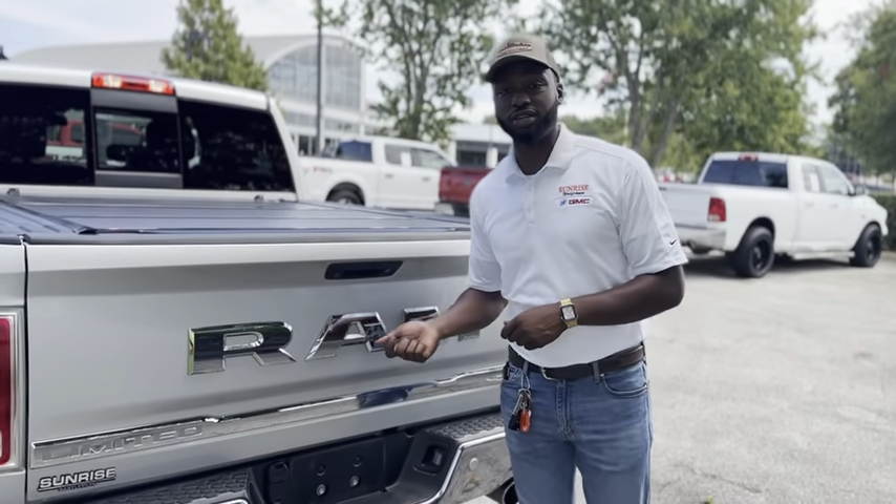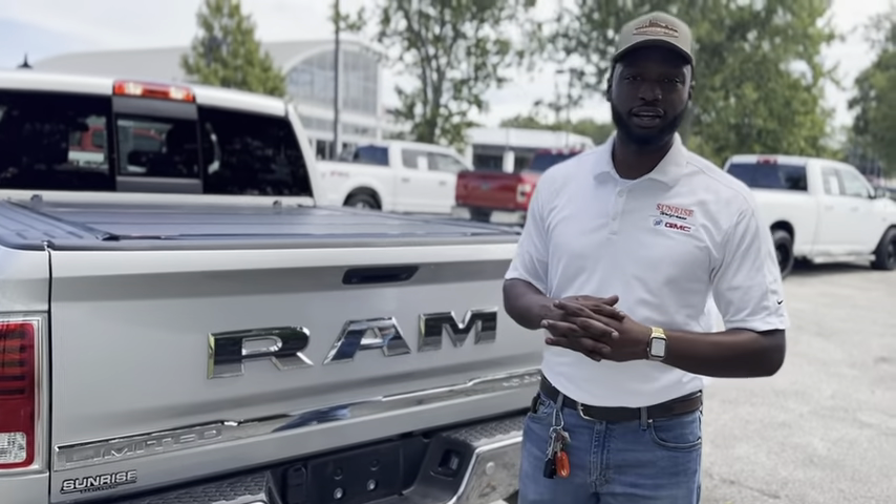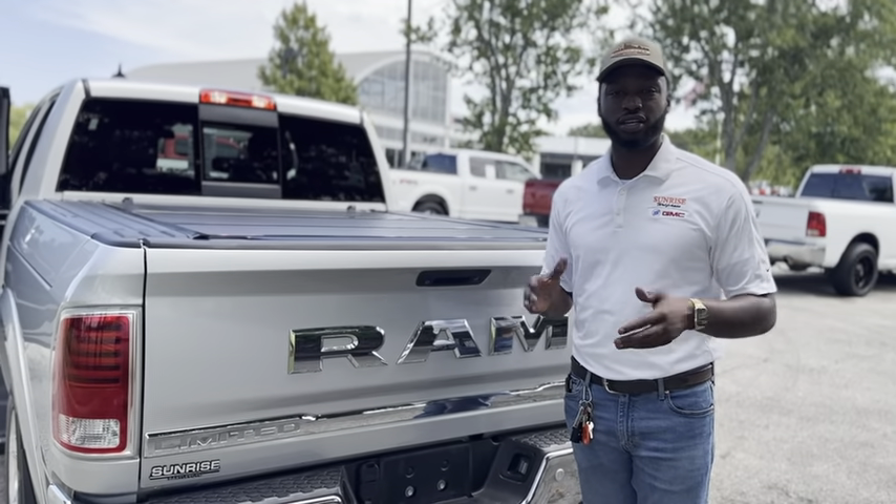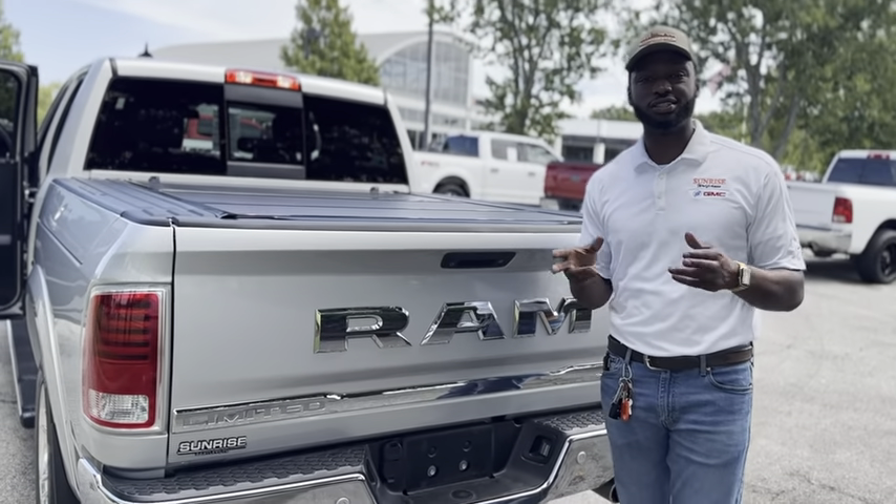As you can see, this is a very nice truck and only has 45,000 miles on it. If you have any questions about this truck or any other vehicles on our lot, just give me a call at 901-881-2121. I'm Blake Hall at Sunrise Buick GMC at Wolfchase — hope to see you soon.